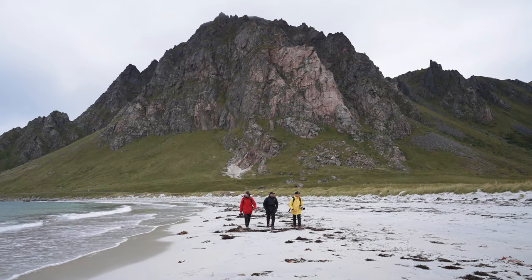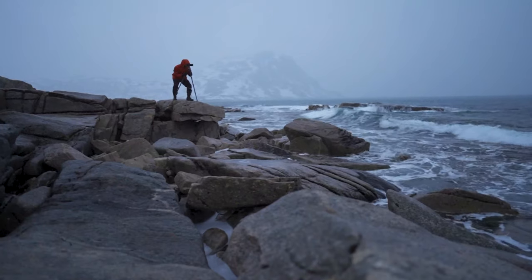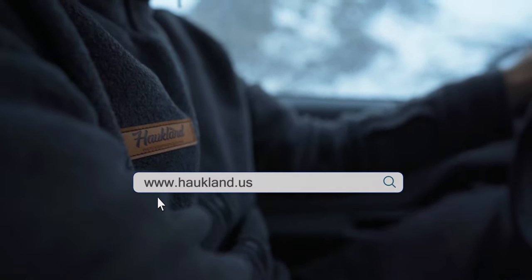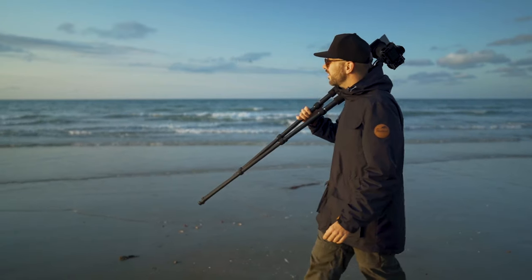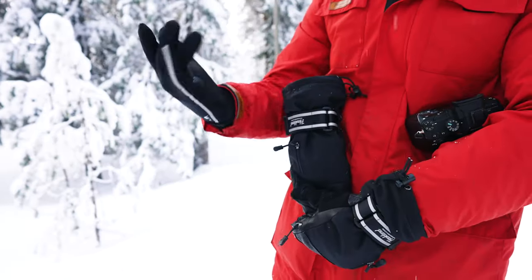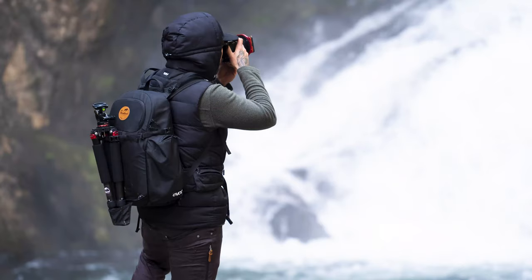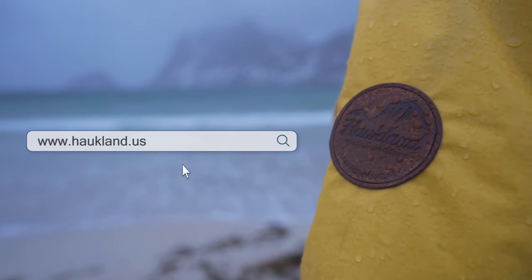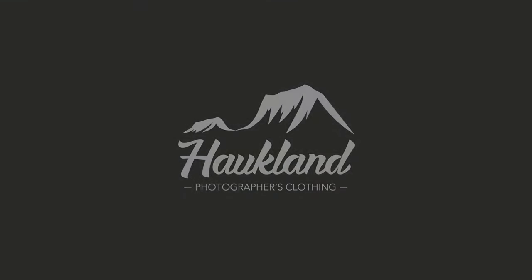Less than $400. Pre-order your Hawkland 7-in-1 jacket for photographers now at www.hawkland.us and benefit from an early bird discount. Also, check out our winter gloves, vest, and 18-liter backpack for photographers. www.hawkland.us — Hawkland.